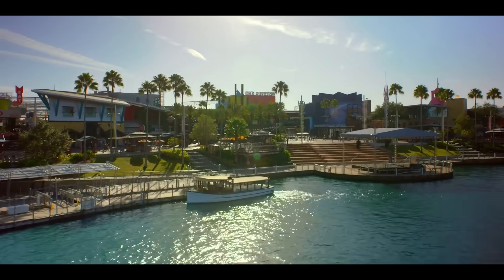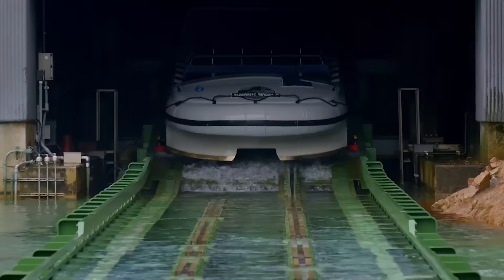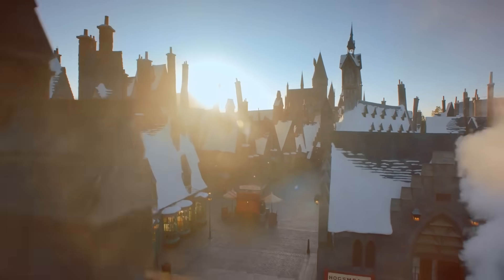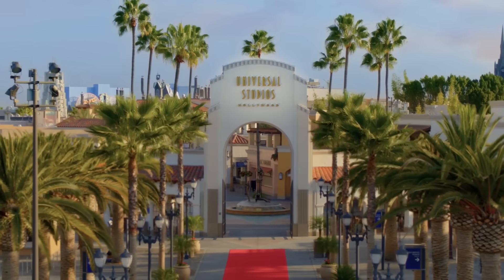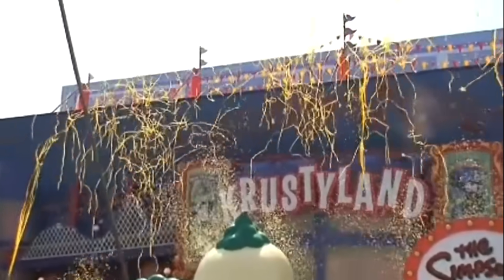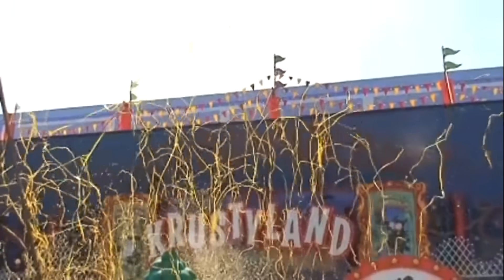Universal Studios Florida and Universal Studios Hollywood, like many theme parks, are in a constant state of change as rides are swapped out to entice repeat visitors from around the world. So in May of 2008, each park marked the opening of The Simpsons Ride, a technologically updated high-thrill adventure that would quickly turn into a runaway hit.